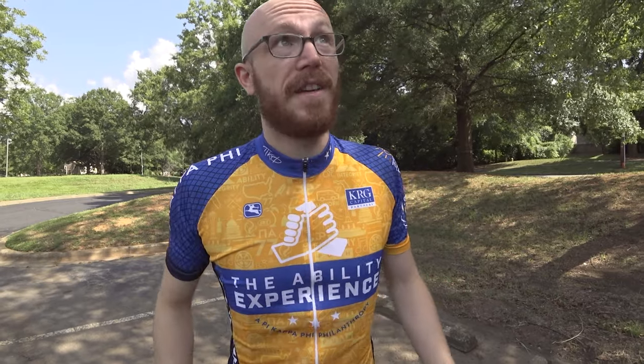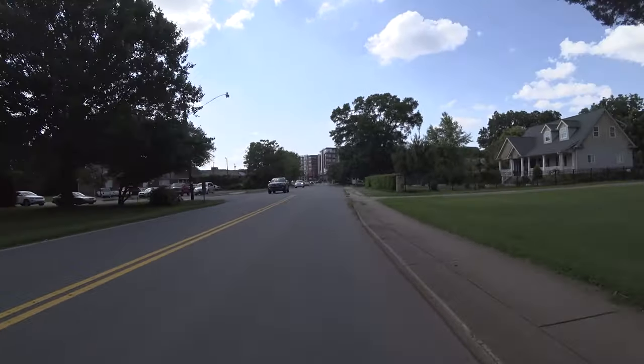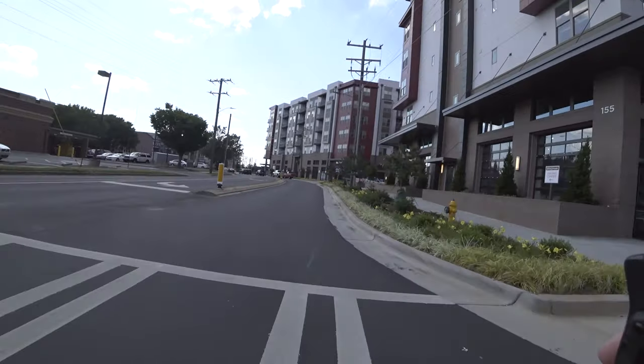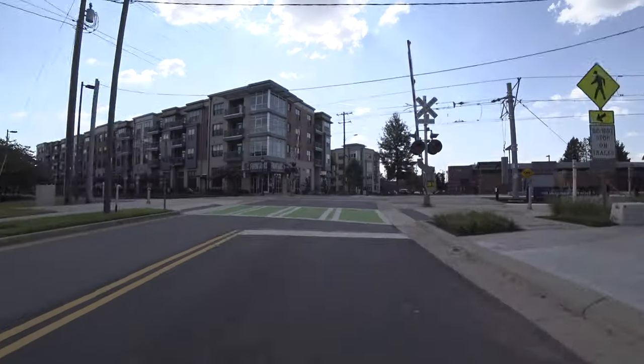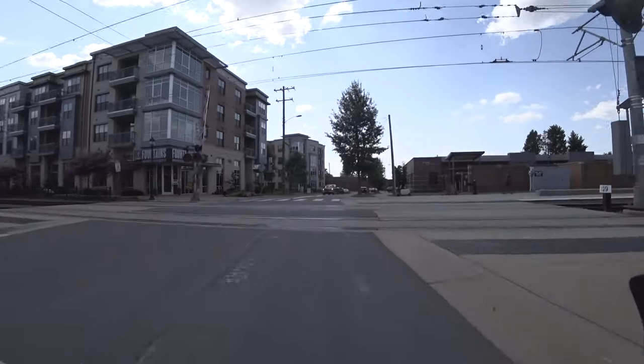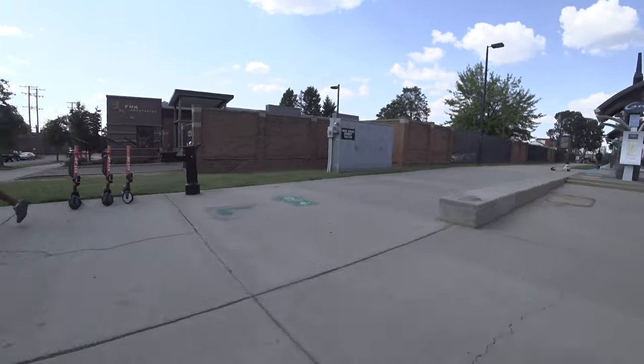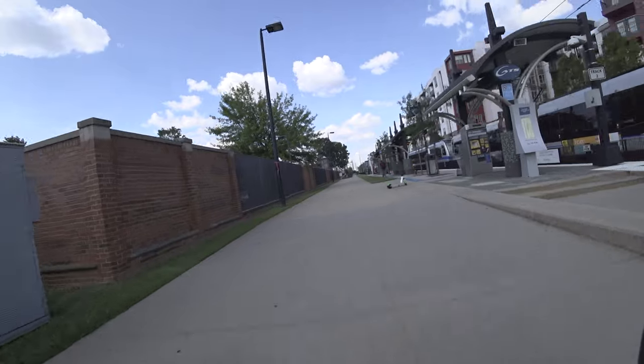Number three: I currently live in Charlotte, North Carolina — you can probably tell by the gorgeous weather. It's actually 85 degrees today, one of the coolest days it's been. I moved here to work for the Ability Experience. Some of you have asked about the jerseys I wear. One of the things the Ability Experience does is enable access to sport for people with disabilities, and I've been really proud and honored to share that message with you guys.